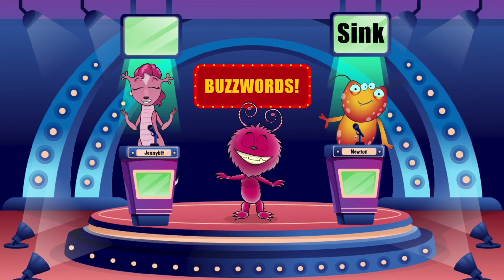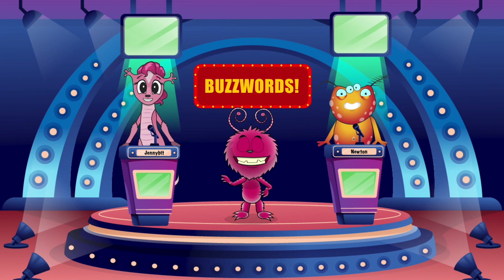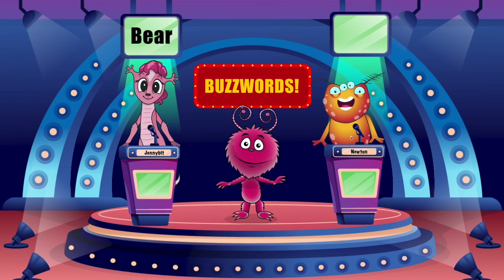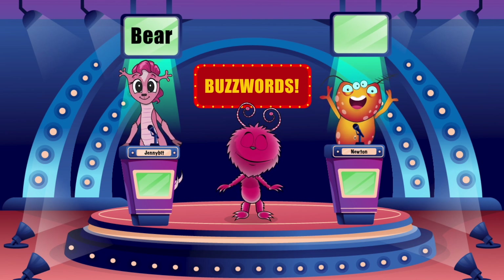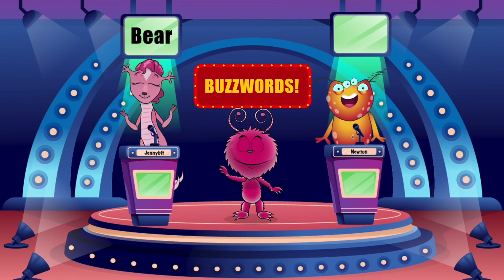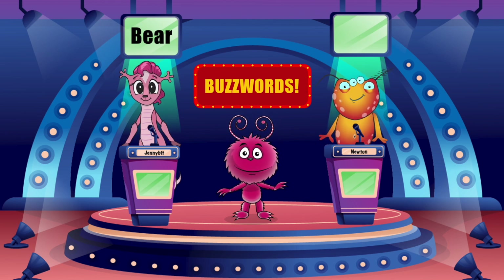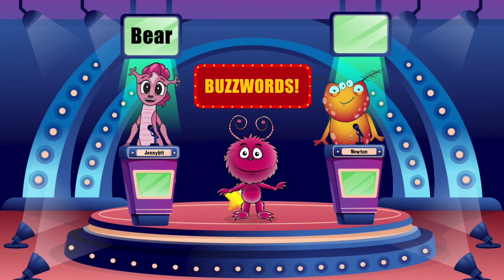Woohoo! Nice work. Okay, pals. Round two. The buzzword is... bear. If you can't stand something, you can't... blank it. Stand. When you're not wearing shoes, your feet are... cold. How about... not a lion, not a tiger, but a... oh! A bear! It's a bear. Yes!